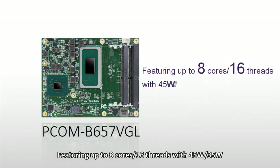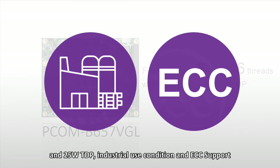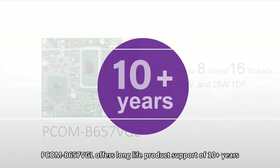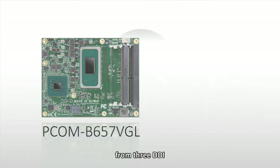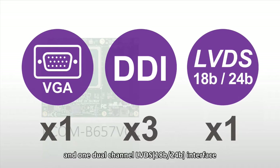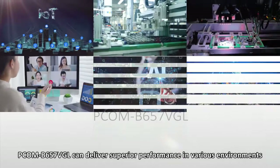Featuring up to 8 cores and 16 threads with 45W, 35W, and 25W TDP, industrial-use condition and ECC support, PCOM-V657VGL offers long-life product support of 10-plus years and can simultaneously support 4 independent 4K displays, selecting from 3xDDI, 1xVGA, and 1 dual-channel LVDS interface.